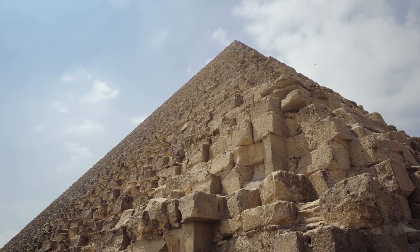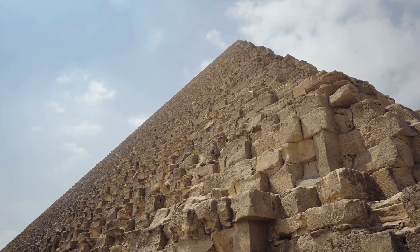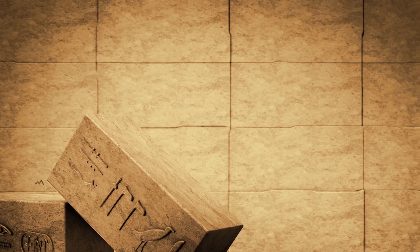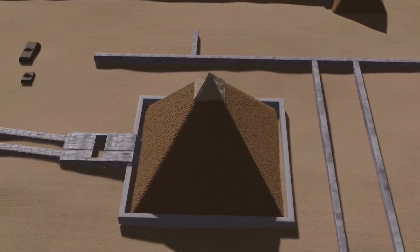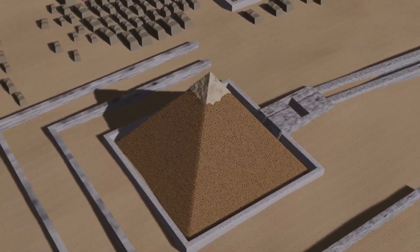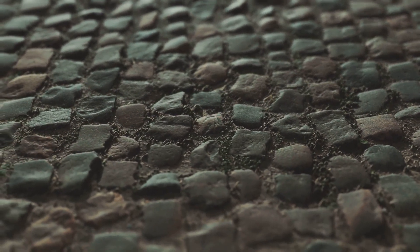The Great Pyramid of Giza — 481 feet tall, built around 2560 BC. For centuries, we've had wild theories: aliens, slaves, lost technology. But here's what makes this really mysterious. These stones came from quarries 500 miles away. Each block weighs 2.5 tons on average, and some granite blocks over 80 tons — heavier than a Boeing 737.